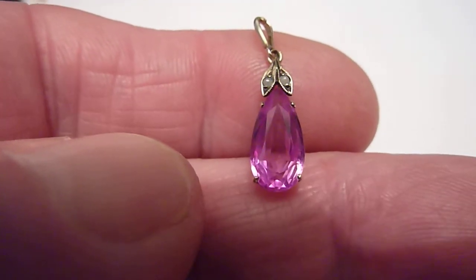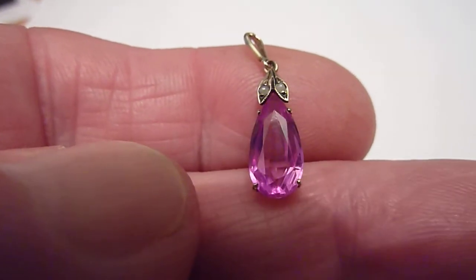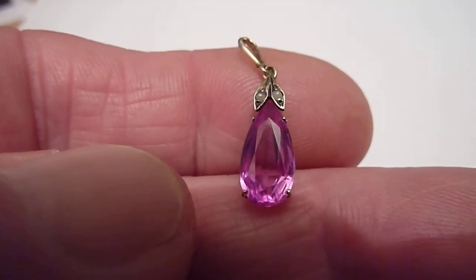This is a beautiful little vintage pendant, difficult to date but from its design I would think 50s, 60s, thereabouts.